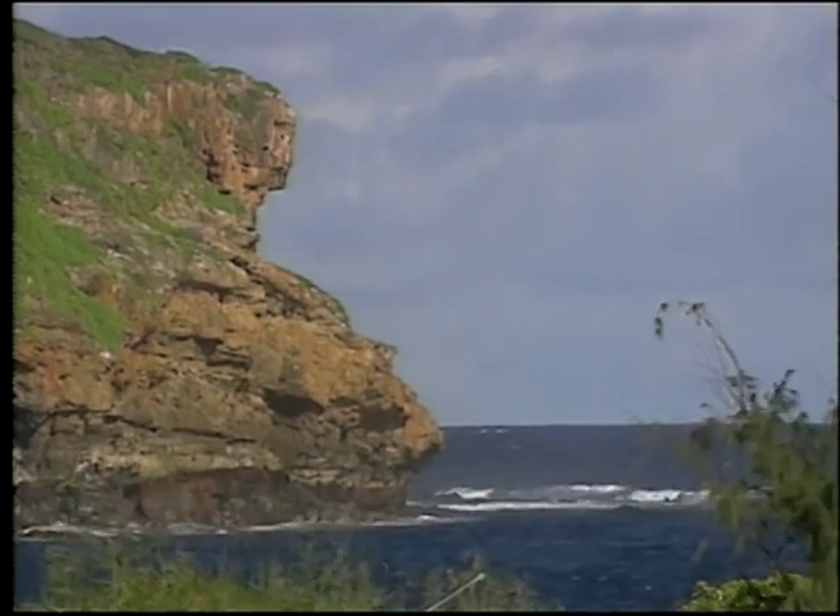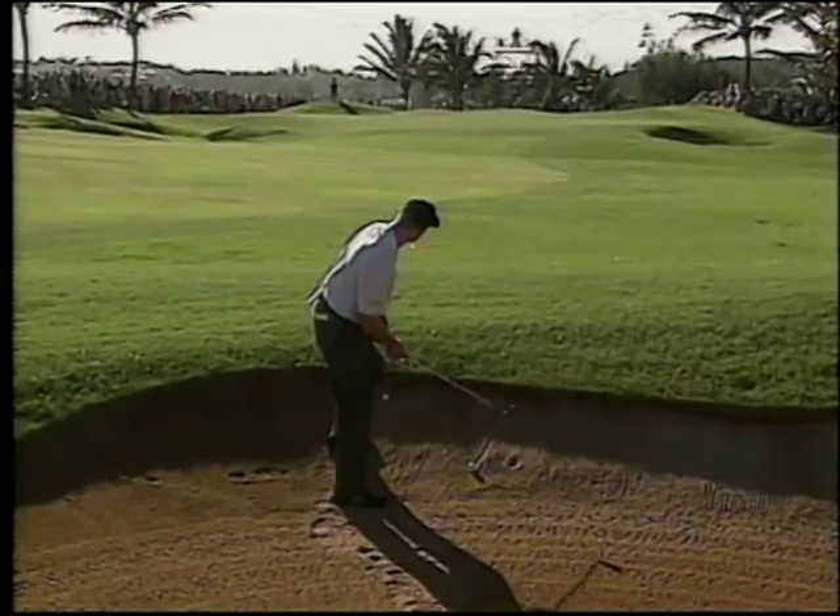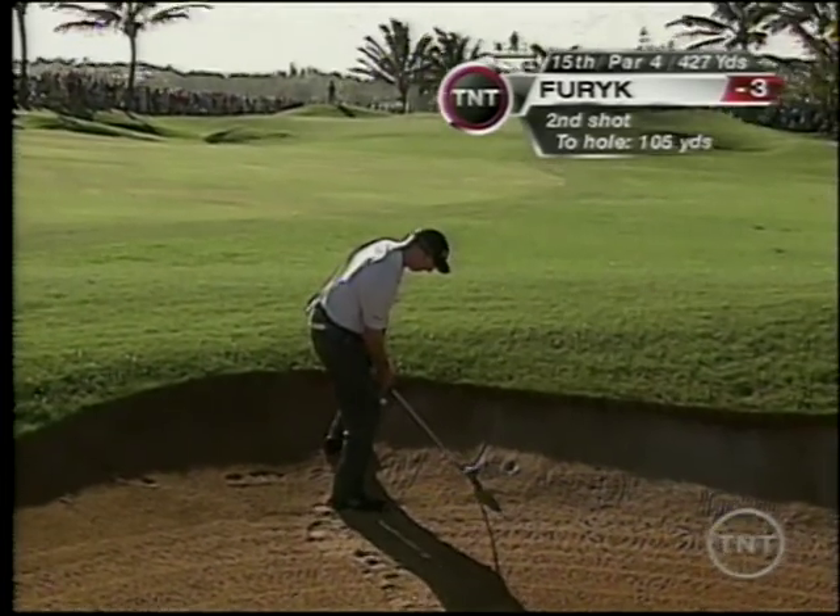Great to have Michael Breed with us here for our coverage. And not exactly the same kind of lie in that bunker, but here's Jim Furyk.